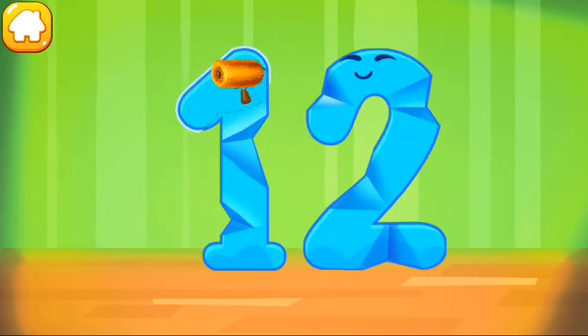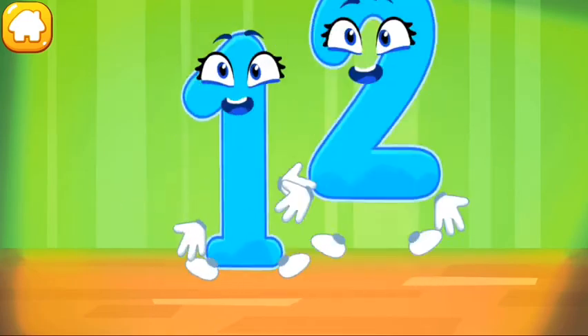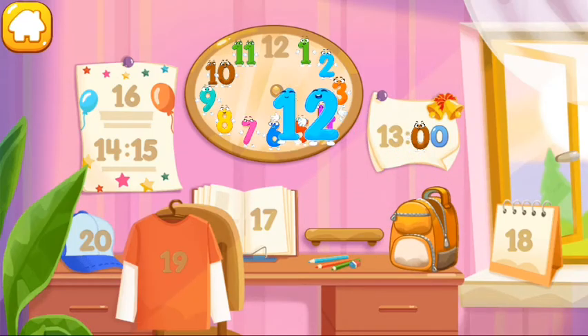Smooth out the number 12. Done! Put the number 12 in its place.